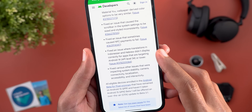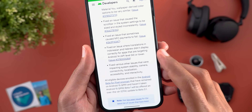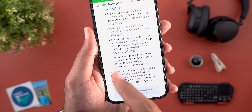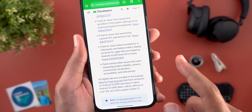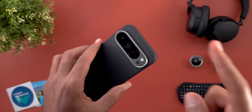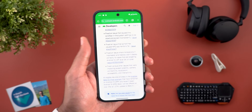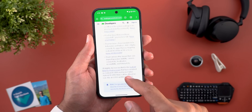Next we have a fix for an issue where translations in Indonesian and Hebrew didn't display correctly for apps targeting Android 14 or lower. Finally, they fixed various other issues impacting multiple areas, but the most interesting one is the camera. I think Google started to work on the camera issues I reported on the Pixel 9 Pro XL after installing Android 15 and GCam version 9.6. Let me show you some side-by-side comparisons.